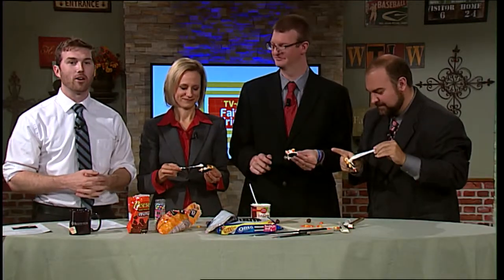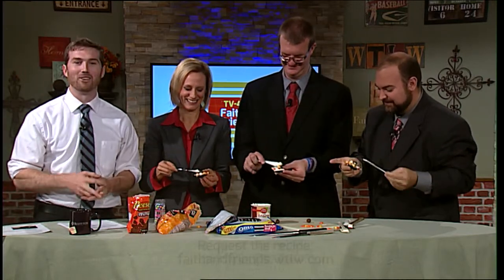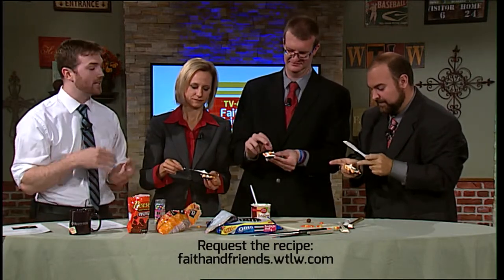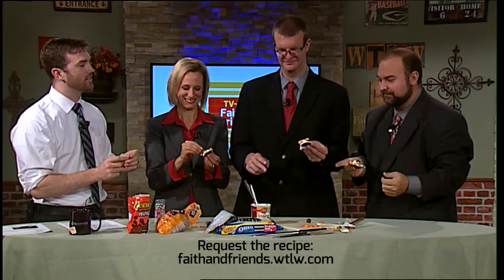We are back, interrupting your regular programming once again with our Oreo turkeys. These guys have been working furiously at putting these together. We're down to our last step — we're going to attach the turkey's face. To do that, we're going to use Reese's Peanut Butter Cups, using icing to attach them.